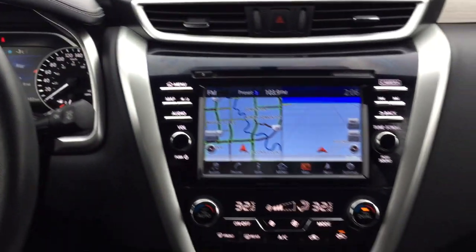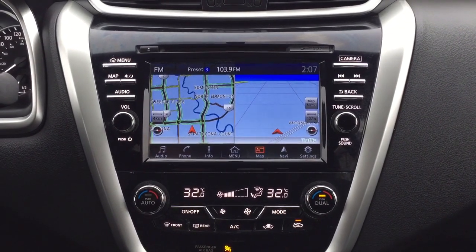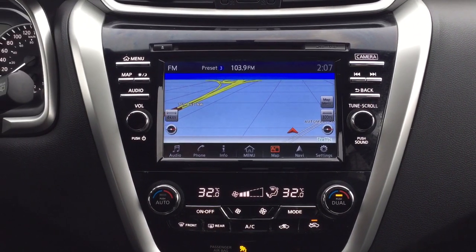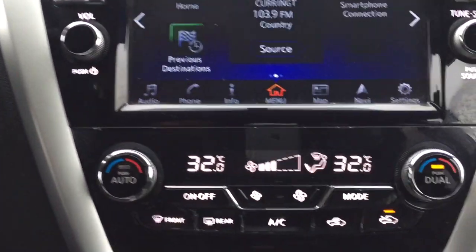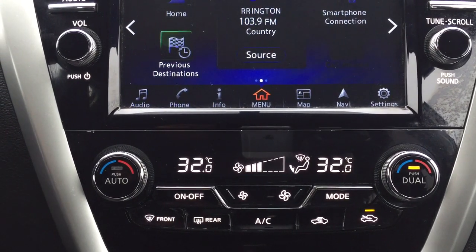Taking a look at your center dash and touch panel display, you'll see a couple of different options including your navigation system. Going into the main menu screen, you'll find your previous destinations, your smartphone connection, and down below you have your audio, phone, info, and settings menu.